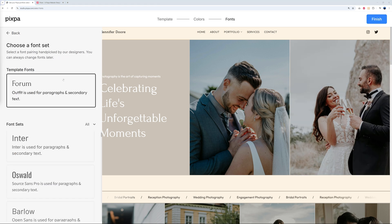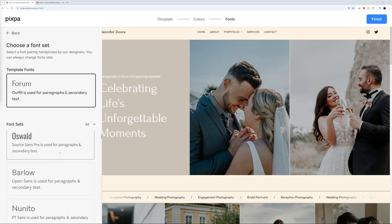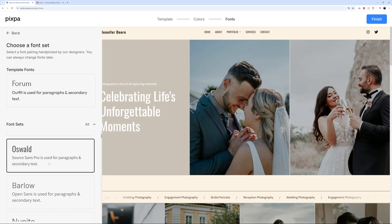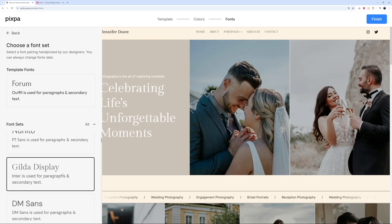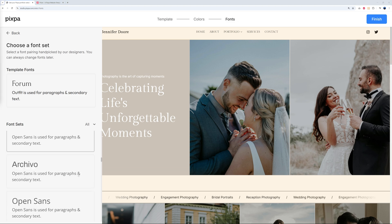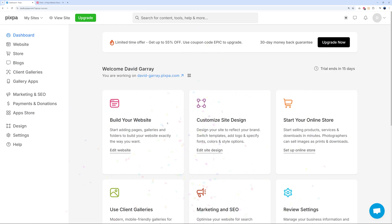Next, select your font set — fonts set a different mood too. The default is Forum, which suits this type of business well. You can try Oswald, or Gilda Display, which looks lovely. There's a plethora of different fonts to choose from, then click Finish.